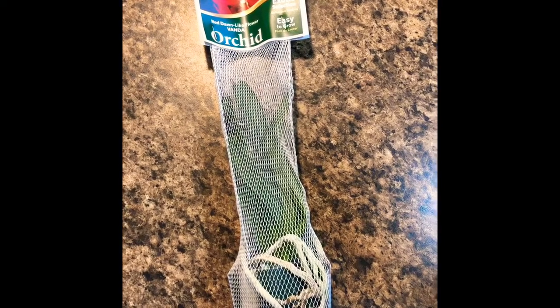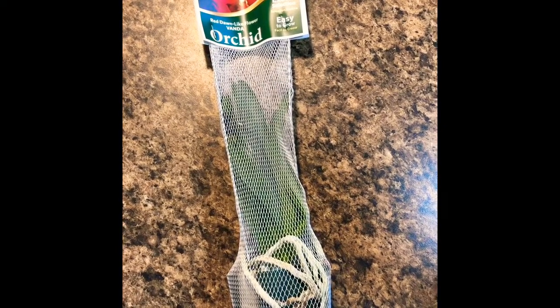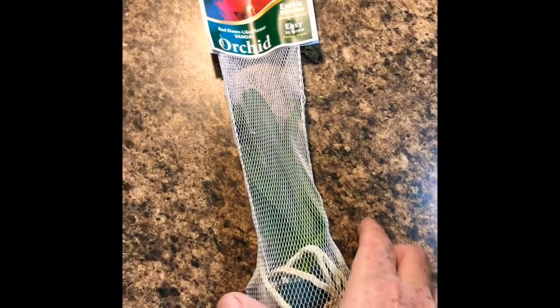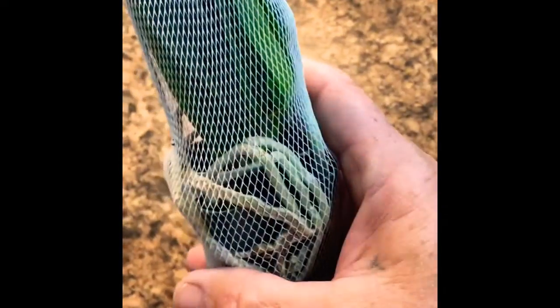Hello YouTube. Here's the new little bag baby I ordered off of eBay. It's a Vanda type, and it looks pretty good.